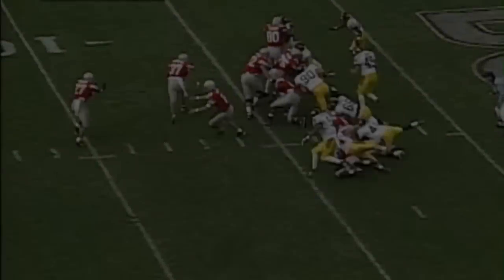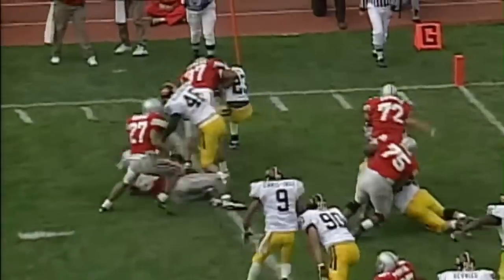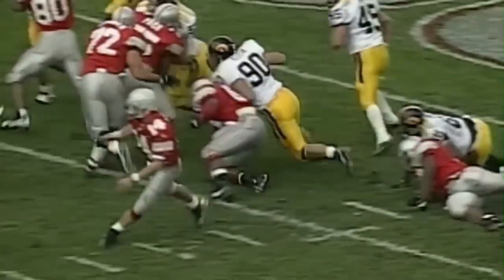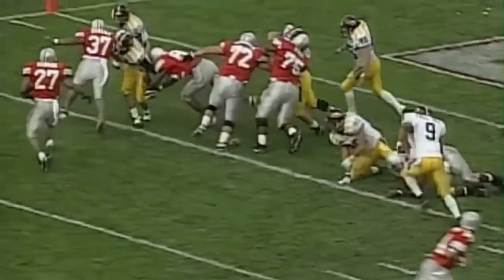There's Pace, number 75, doing a little holding on Killens. He's going to cut inside — number three, pitching to Eddie George. Coming near side, he is down near the goal line. Touchdown, Ohio State! They did not play a first-team football player one play in the second half.